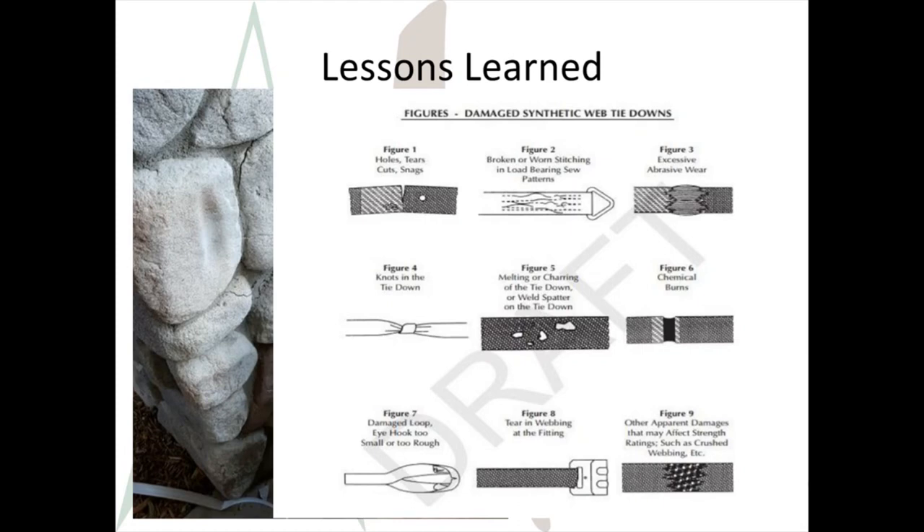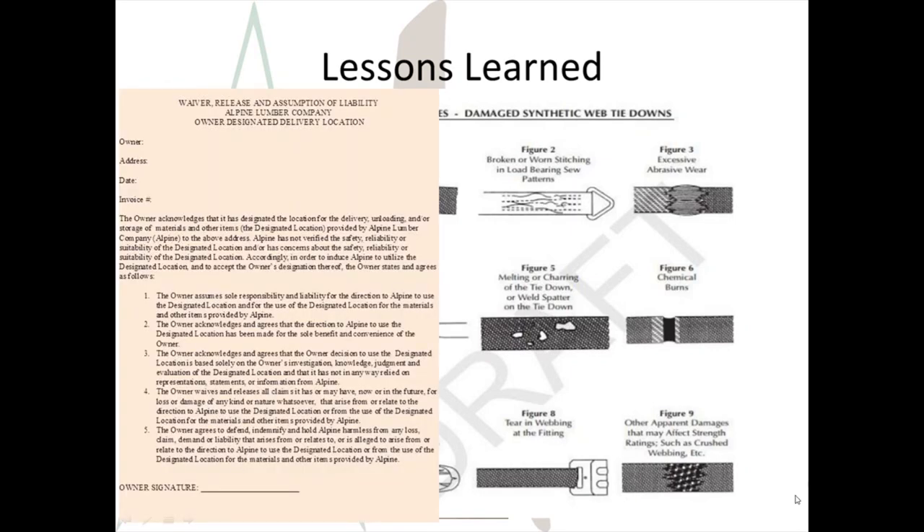Lessons learned here: conduct more education on policy guidelines regarding when straps need to be replaced, not using damaged straps, and knowing the rated loads of straps. Alpine Lumber has a customer release for situations when a customer wants a load dropped near their home, car, or other property. Having a homeowner or superintendent sign a waiver gives them pause to consider if they're willing to take the risk. Alpine Lumber drivers are expected to be professionals — telling a homeowner or project manager that it isn't safe to dump a load so close to property is part of knowing your profession.